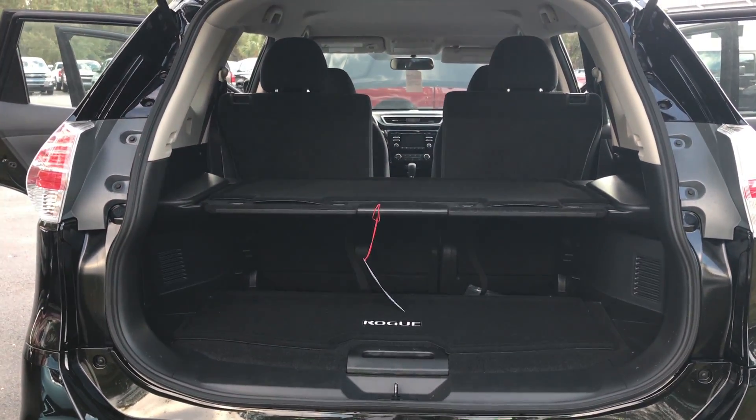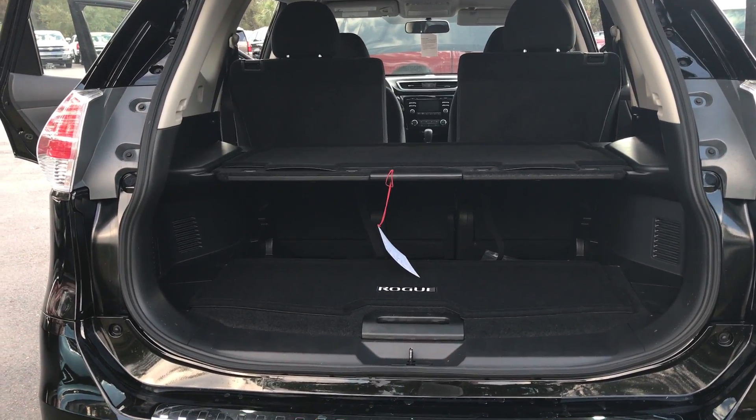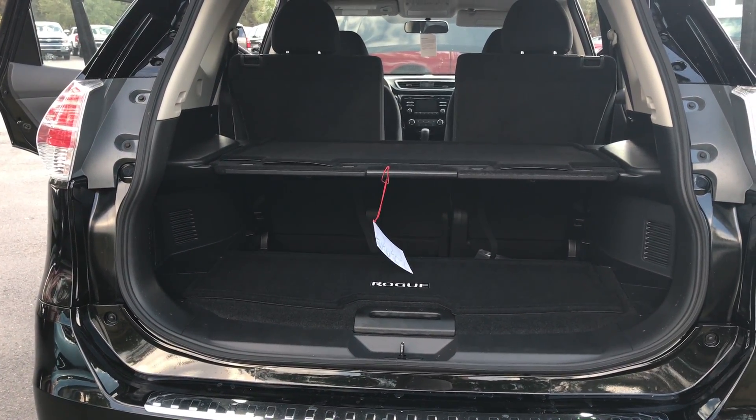Right now I have it set on the second level, but you can make it flat, or you can change it however you want. There's multiple configurations, which is great.